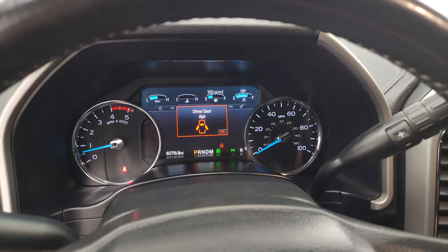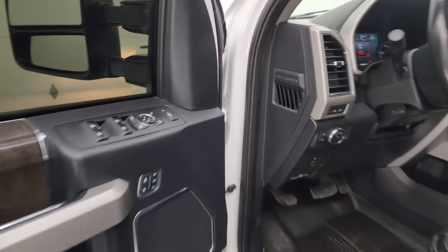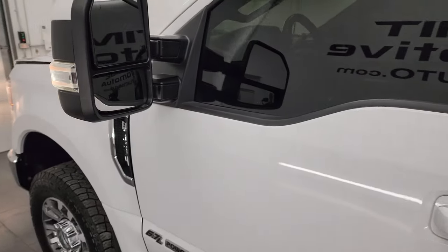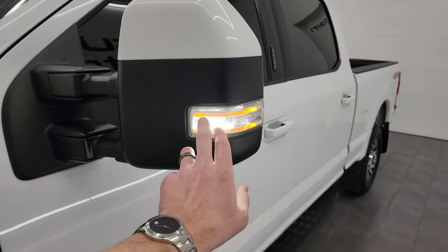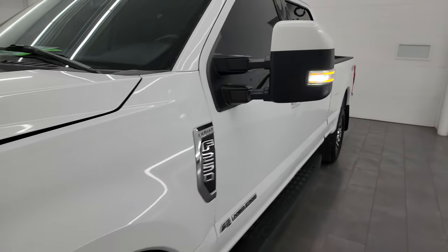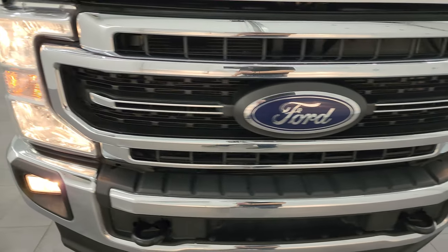I personally would like to thank you for checking out the video today. Hopefully from this HD video you've been able to verify the quality, condition, options, and cleanliness of this truck inside and out. There are those LED side lights, and all the headlights and fog lights are working nicely as well.